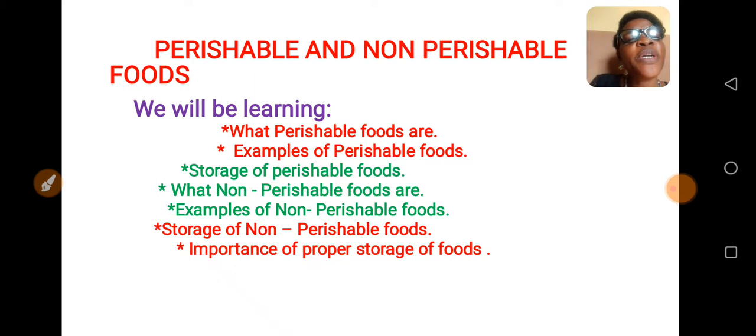We will be learning what perishable foods are, examples of perishable foods, storage of perishable foods, what non-perishable foods are, examples of non-perishable foods, storage of non-perishable foods, and the importance of proper storage of foods.